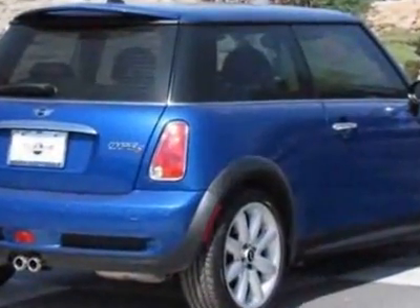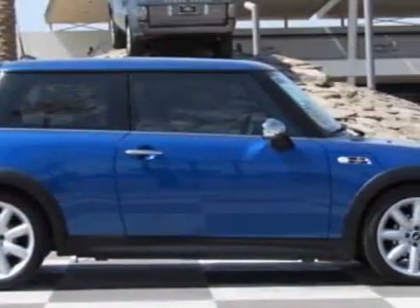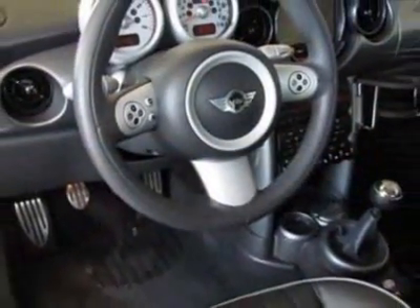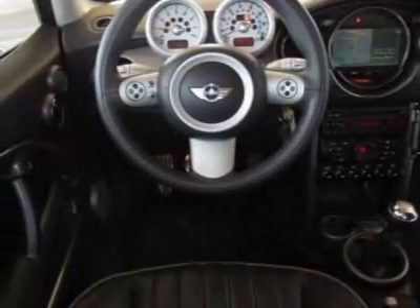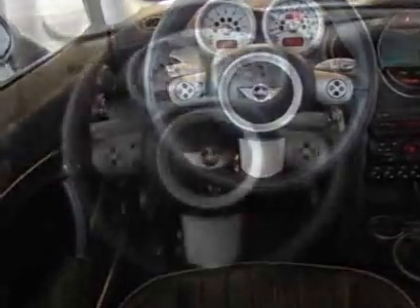This Cooper Hardtop boasts a 1.6 liter inline 4 engine and has a 6-speed manual transmission. Additional options for this vehicle include power locks, navigation system, sunroof, driver airbag, and center armrest.